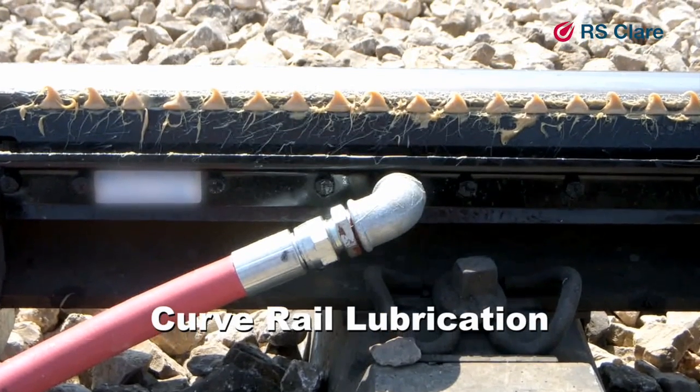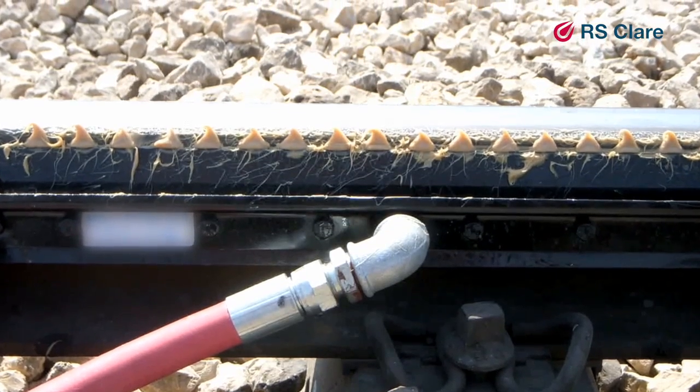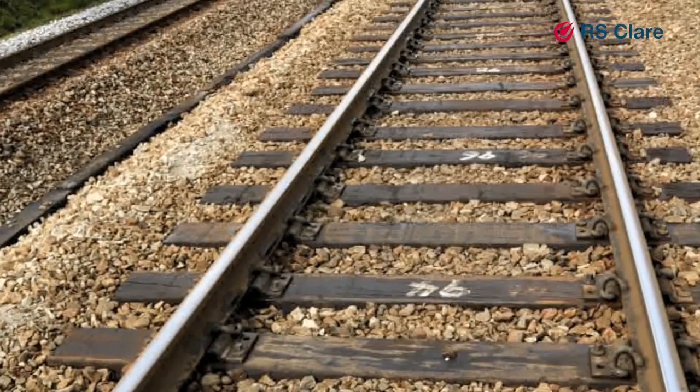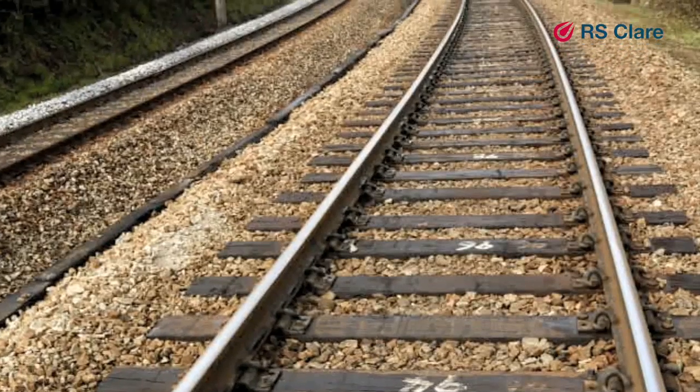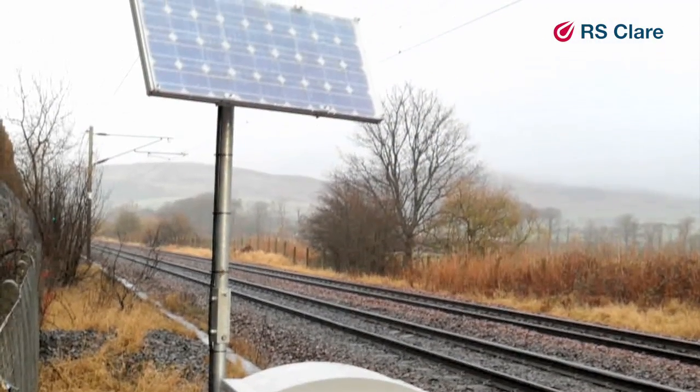Trackside lubricators used throughout the UK rail network and in other countries are a proven way of delivering grease to the gauge face ahead of curves. Such equipment can be mechanical but is increasingly electric powered by mains or solar energy.